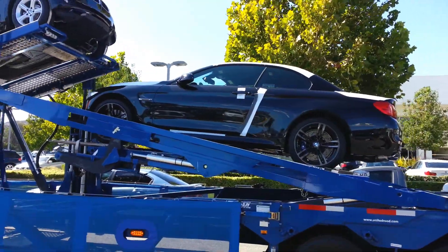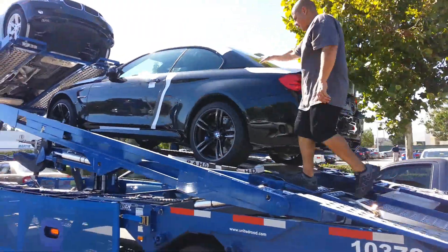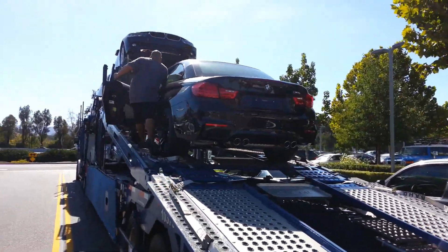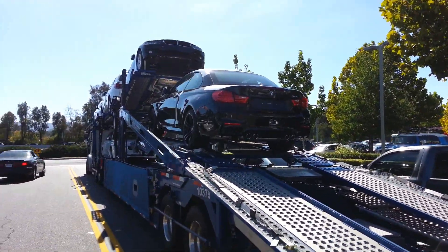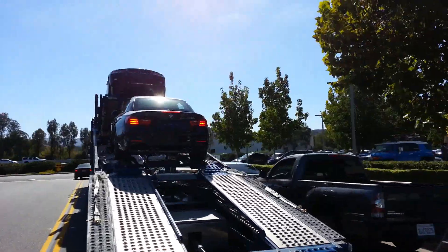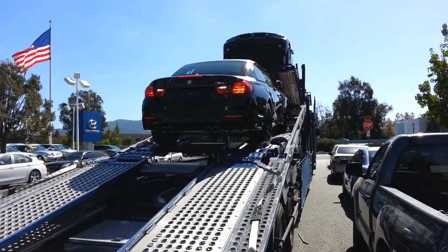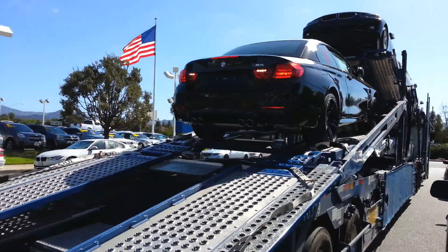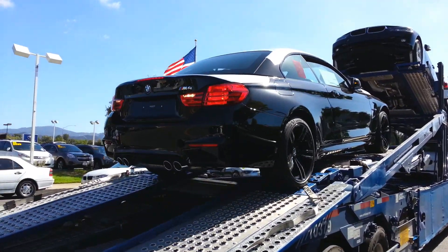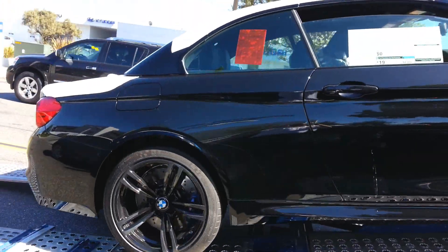Hey everybody, Scott Smith from Southern California. Look what just showed up on the truck — the first M4 convertible 2015 to hit the lot in Southern California. Yeah, it's the first one off the truck. We're only about 30-40 miles away from the port. First M4 convertible to hit ground at the dealership in Southern California.